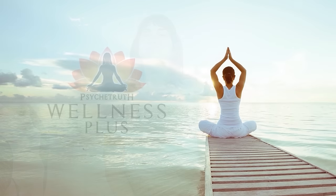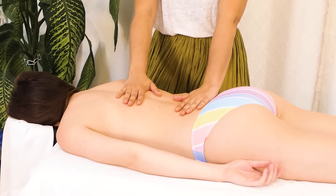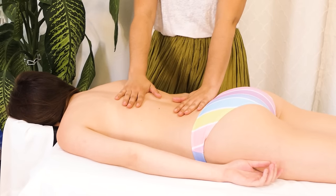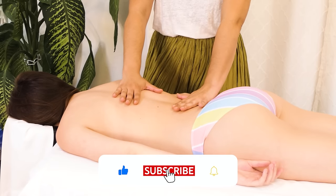Hello and welcome back to Psyche Truth. My name is Abby and today we will be doing a video on massaging the back — working the lower back, mid back, and upper back. If you have pain, scoliosis, or any issues, this might be the one for you. So let's get started. First, I'm going to tune into the nervous system, which is what I like to do with every client — tune into the breath.